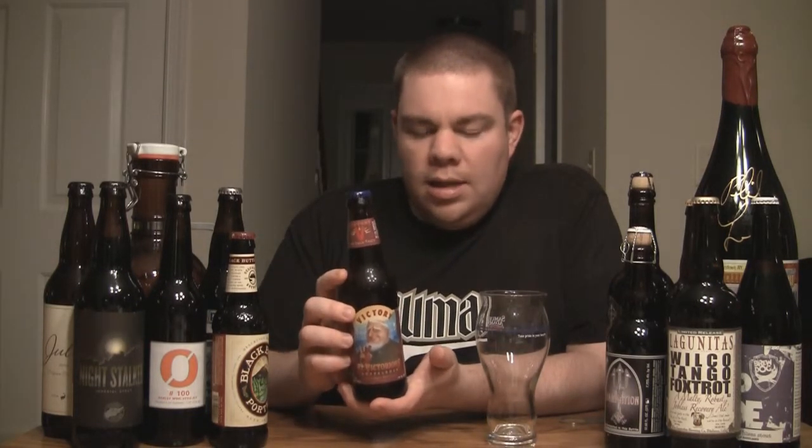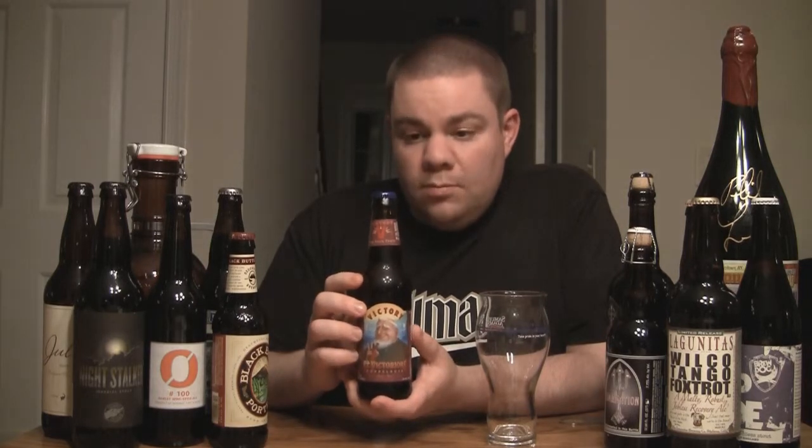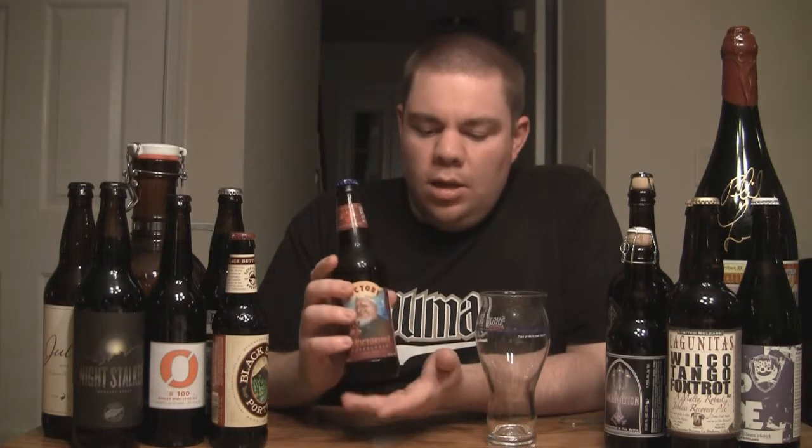These are also sipping beers — you can't drink a lot of them. They are really filling and high in alcohol, but they are really a treat. These are also pretty good for cellaring. Not great for cellaring, but you can usually let them go for about 6 months and you're not going to lose any quality in the taste. You're actually going to gain more of the deeper, rich, dried fruit aspects of them.